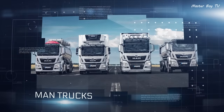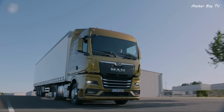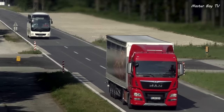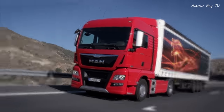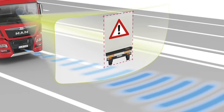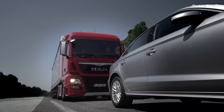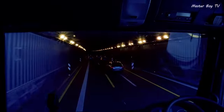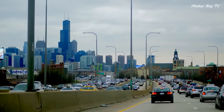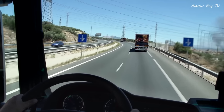MAN is a leading manufacturer of commercial vehicles, and it's no surprise that their trucks also carry a good amount of safety equipment. They are equipped with EBA Emergency Brake Assist that works exactly like any other emergency brake system. The only difference is it acts according to the surrounding situation — if the truck is moving in city traffic, the system warns less aggressively compared to when the truck is traveling on a motorway.